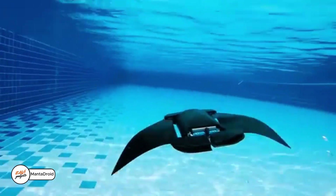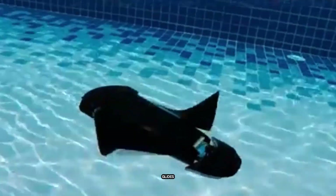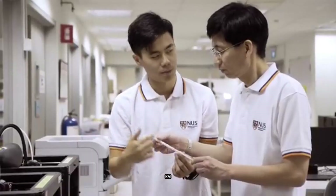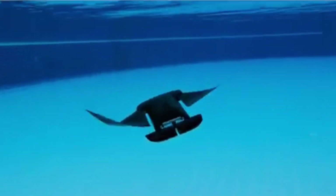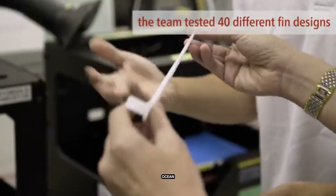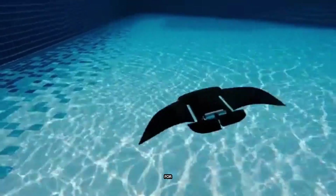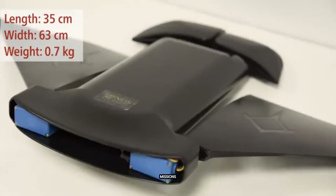Manta Droid is a high-tech robot designed to explore the ocean, and it looks just like a giant manta ray, also called a devil fish. Built to move with the same grace and skill as the real thing, it glides through the water at 2.5 kilometers per hour and can swim for up to 10 hours straight. Packed with smart sensors, Manta Droid helps scientists study the ocean in detail — and its design also makes it perfect for search and rescue missions underwater.